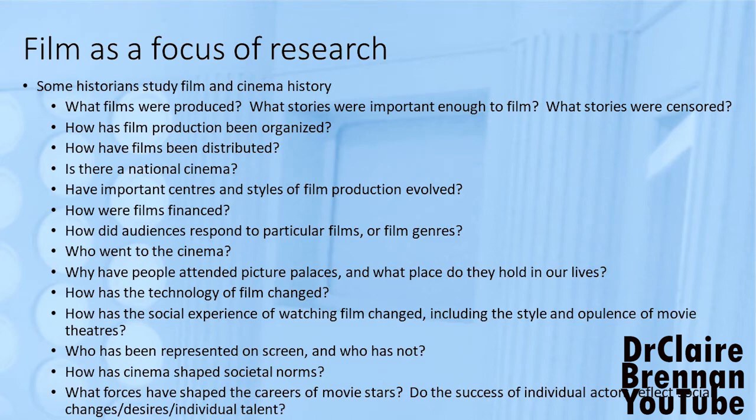Films are glamorous and they are inhabited by glamorous stars. Some historians fall for the glamour and spend careers tracking careers through the studio system, seeing how the business of producing films affected the output of particular actors. There's a fair overlap between the history discipline and the English discipline in looking at some of these elements of film and cinema. I suspect I'm a philistine, and so that stuff interests me only so much.